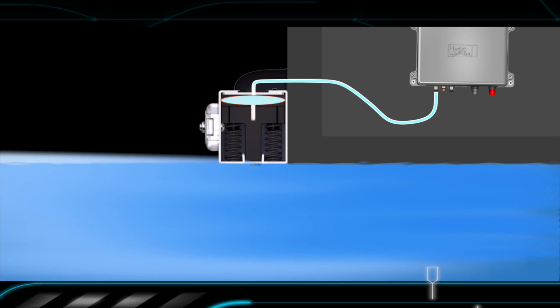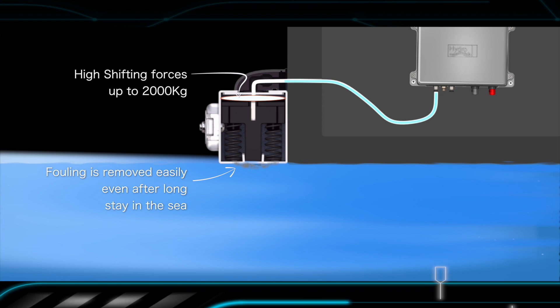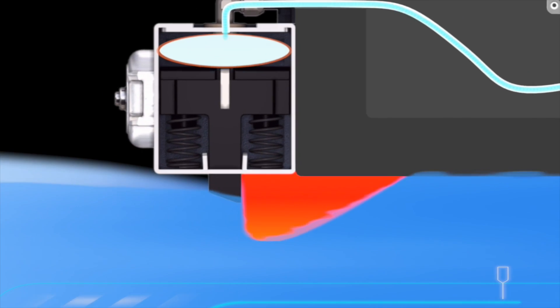The tubular expansion creates high shifting forces of up to two tons of pressure and ensures that the composite blade will be extended unaffected by fouling even after a long period in the sea.